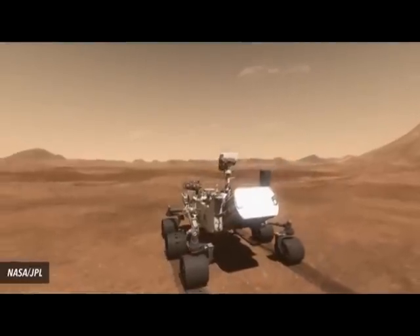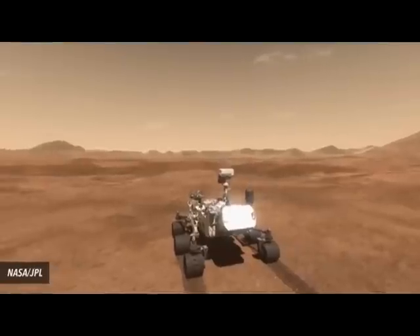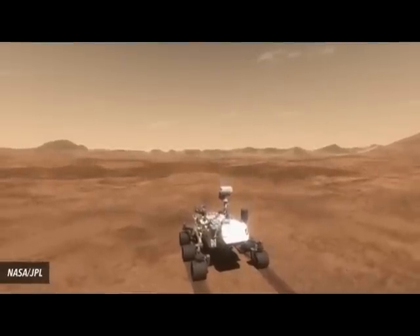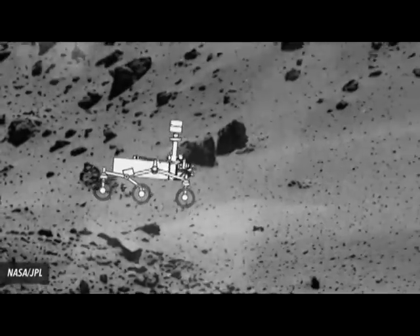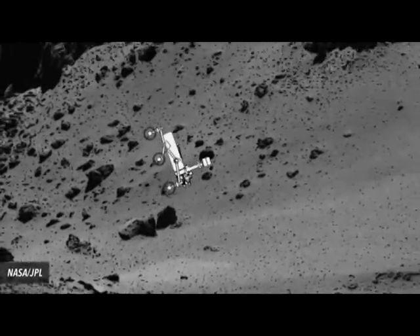A typical rover makes its way around a mission site, say the surface of Mars, much like a regular car. But a small body's microgravity makes driving around a dangerous proposition. The rover could float away or tumble over, and the mission would end.